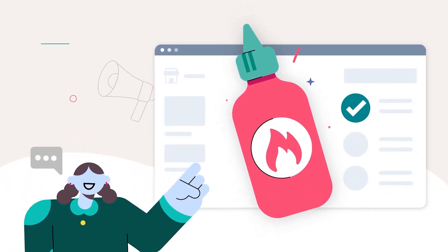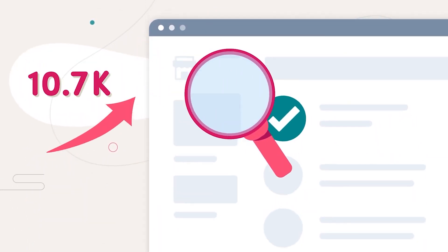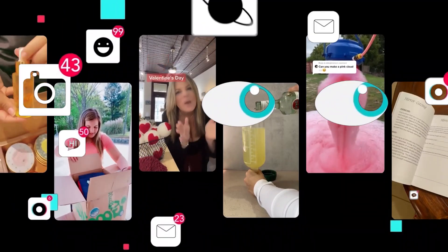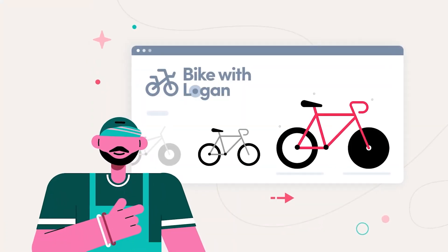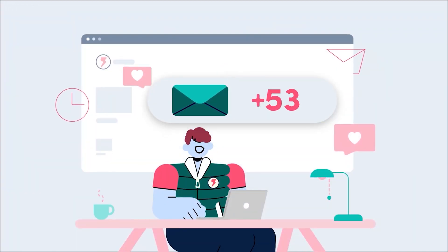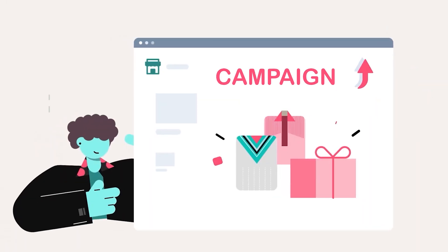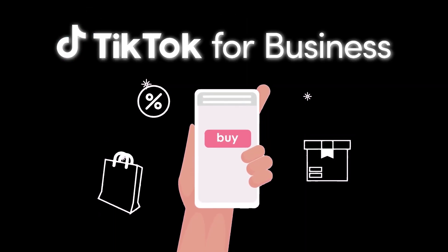If you are a business owner and want to increase your sales and drive more traffic to your sites, check out today's sponsor, TikTok for Business. It is a global platform designed to help brands become creative storytellers and meaningfully engage with millions of TikTok users. Whether you're looking to attract customers, drive sales, or boost conversions, TikTok's unique ad solutions can get you there. With TikTok for Business, you can launch your first campaign in just three easy steps: answer a few questions and TikTok will create a personalized marketing plan, craft your content using an easy-to-use template or upload existing creative, and finally run your campaign. Find the link in the description box and launch your first TikTok campaign today.